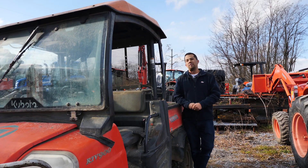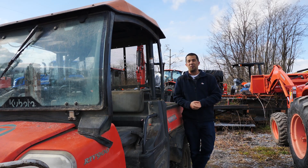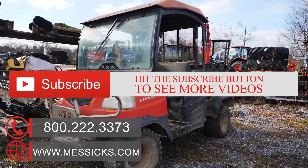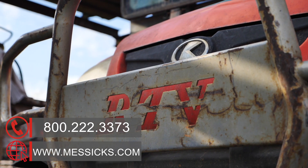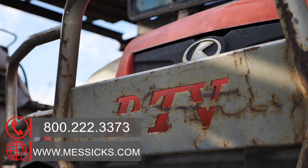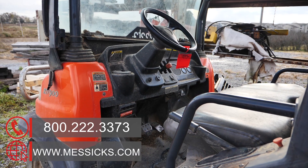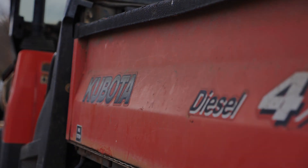If you're going through the buying process for a piece of equipment, or if you have parts or service needs that we can help with, give us a call at Messick's. We're available at 800-222-3373 or online at messicks.com. We'll see you next time.